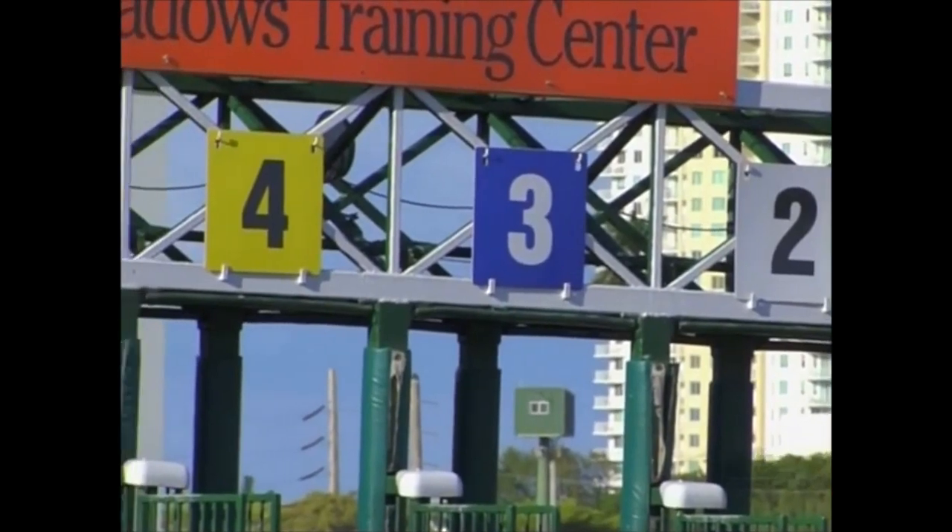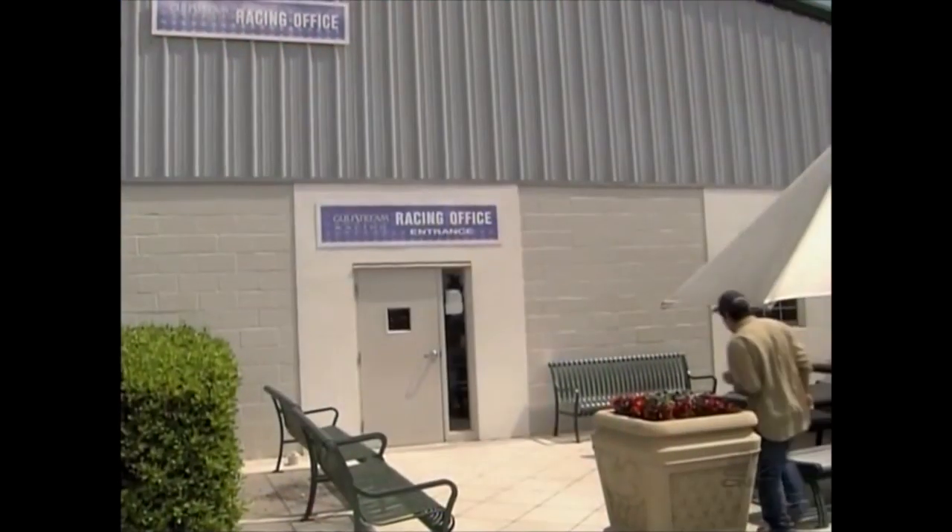Welcome to Racing 101. I'm Joe Christofek, and if you've ever wondered how the horse's post positions are determined, that happens in the racing office.